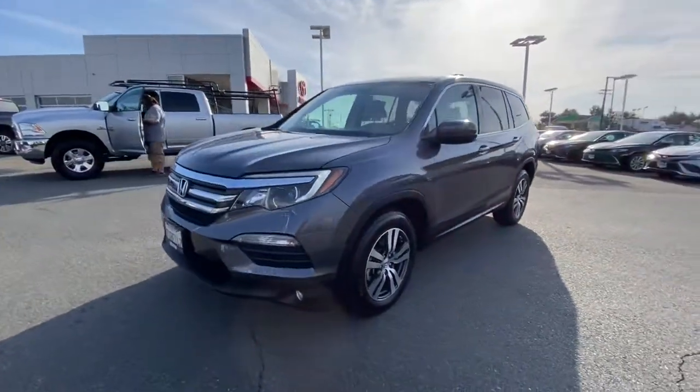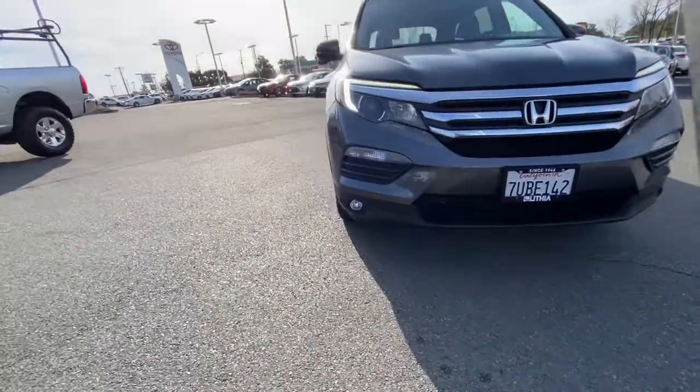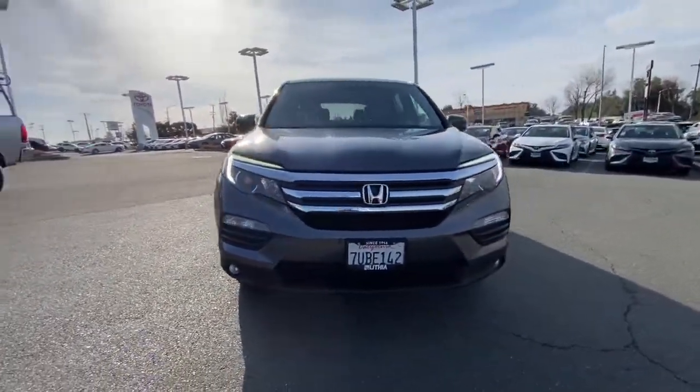These are just some of the great options this vehicle comes with: heated driver seat, keyless entry, third row seat, remote engine start, and satellite radio.